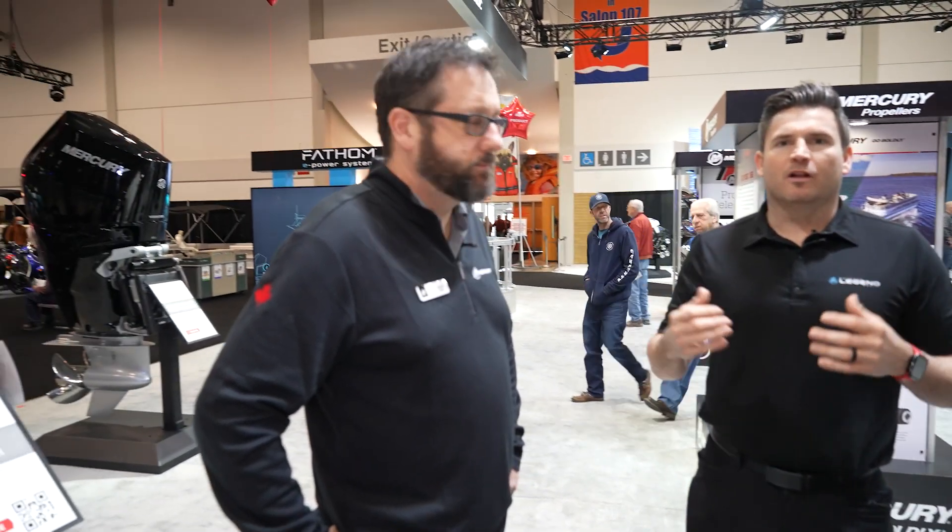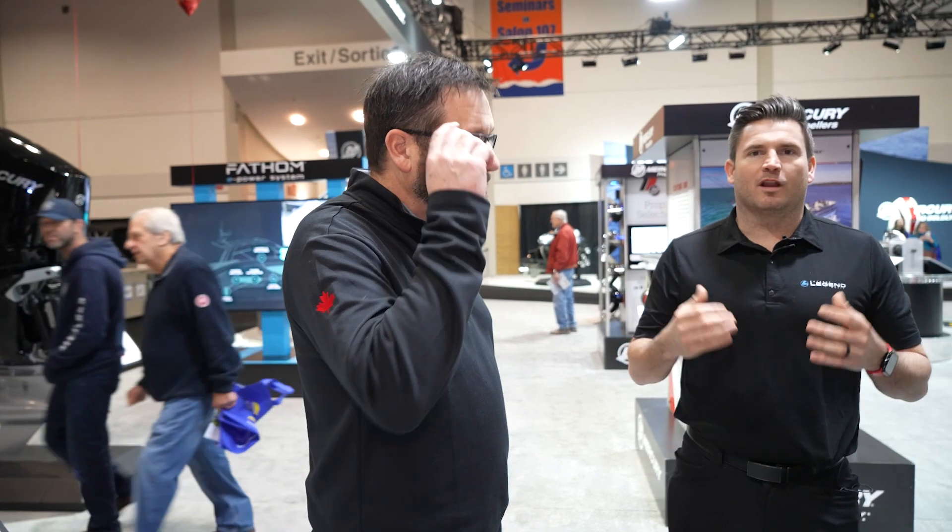We are back live in the Mercury booth. Before we check out some of those beautiful outboards, I wanted Andy to walk us through a few of the technology support systems that Mercury offers to make your life on the water a lot easier. First, I want him to walk us through Mercury Vessel View Mobile.